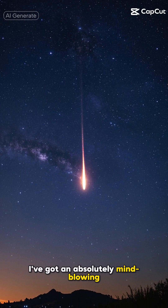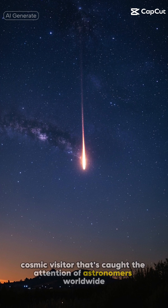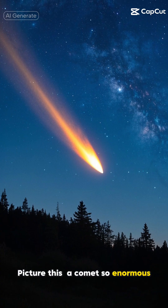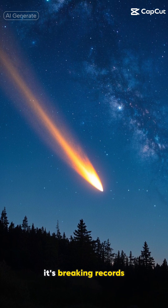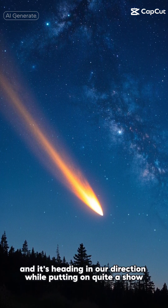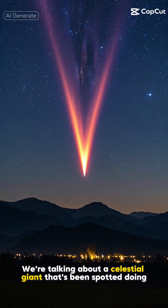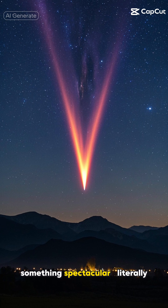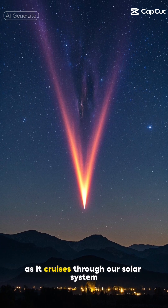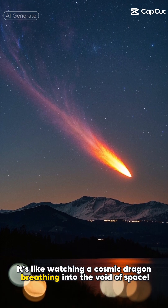Hey there, space enthusiasts. I've got an absolutely mind-blowing story to share with you today about a massive cosmic visitor that's caught the attention of astronomers worldwide. Picture this: a comet so enormous it's breaking records, and it's heading in our direction while putting on quite a show. This isn't your average space snowball — we're talking about a celestial giant literally jetting from its surface as it cruises through our solar system. It's like watching a cosmic dragon breathing into the void of space.